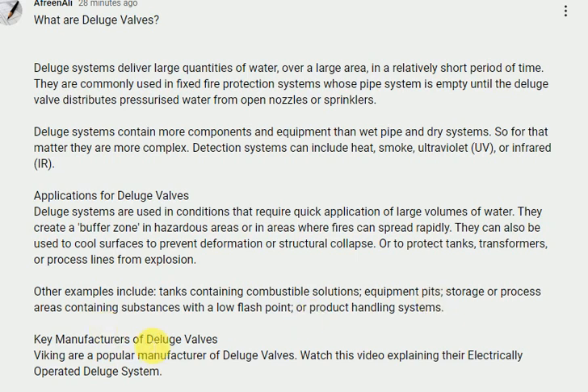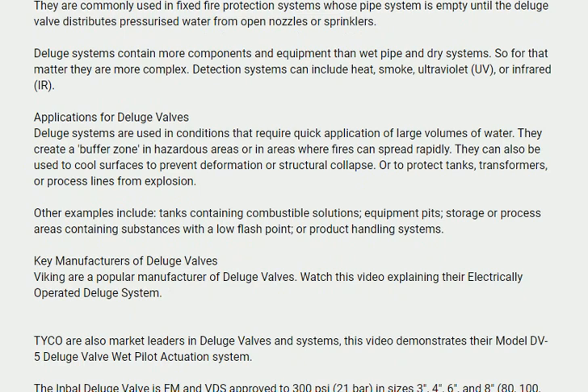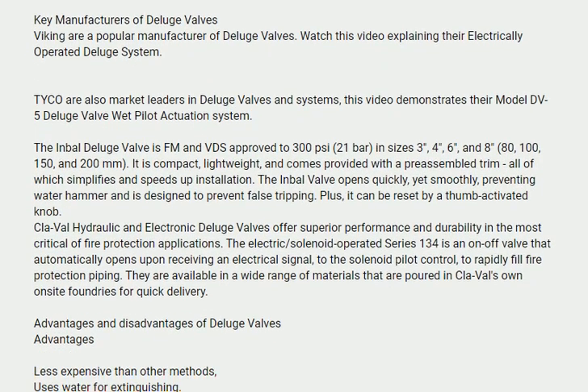Key manufacturers of deluge valves. Viking are a popular manufacturer of deluge valves. Tyco are also market leaders in deluge valves and systems, and this video demonstrates their model DV5 deluge valve wet pilot actuation system.